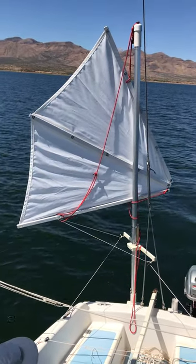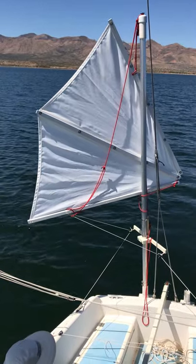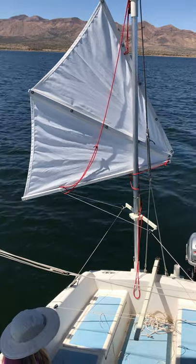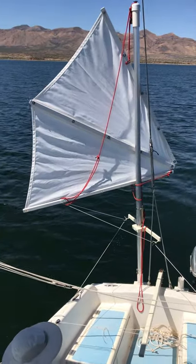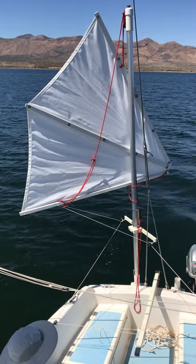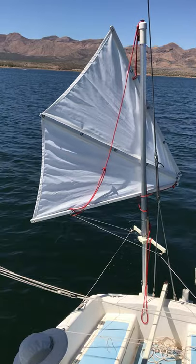Here we are on a broad reach, light winds. The mizzen sail is connected by its twin sheets port and starboard to the tiller, and we've been self-steering like this for probably 15-20 minutes now.